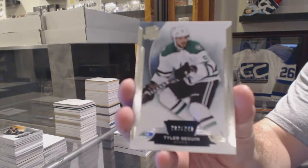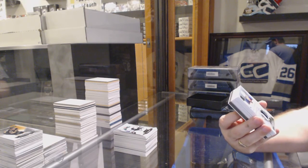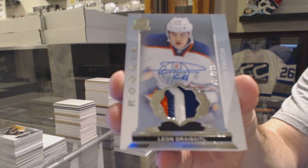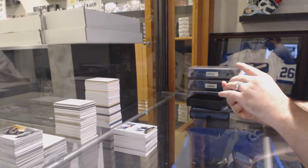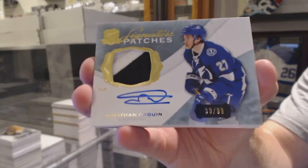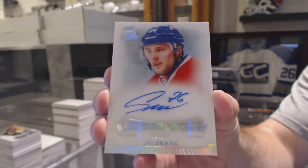We've got for the Dallas Stars a 249 base card, Tyler Sagan. We've got number 249, a three-color rookie patch auto for the Oilers, Leon Draisaitl. For the Tampa Bay Lightning, number 299, signature patches, Jonathan Drouin. And if you didn't like your first one, Enshrinements Autograph, Yuri Sikash.